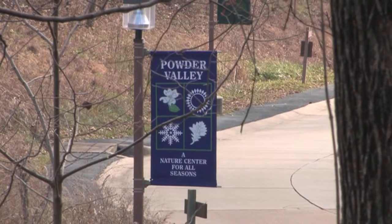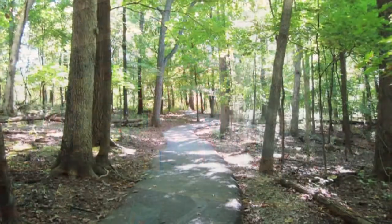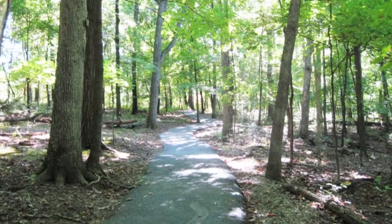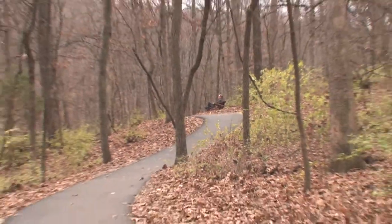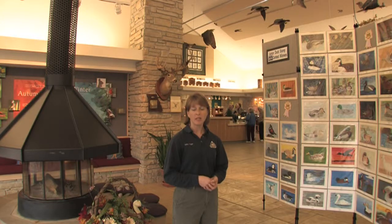You can sign up online to get the Conservation Connections newsletter. It has a listing of all of our programs, our hours, and our other contact information. This has just been a brief tour of Powder Valley Conservation Nature Center. We hope that you'll come visit us. There's something to do for everyone in every season.